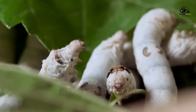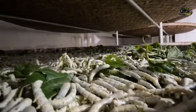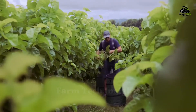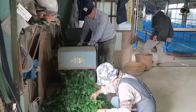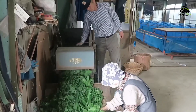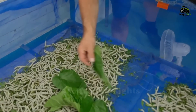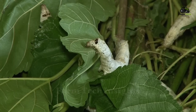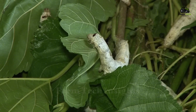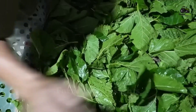Each silkworm can grow up to 10,000 times its size during this stage, and to achieve this, they must consume a significant amount of food. Mulberry farms harvest more than two tons of mulberry leaves every week, which are chopped and prepared for the silkworms to easily eat. It is important that the leaves are fresh, as silkworms only eat freshly harvested leaves, and any dry or damaged leaves are discarded to ensure optimal nutrition. The silkworm boxes or trays are also cleaned regularly to remove feces and dry leaf debris, creating a clean and safe environment that helps prevent disease or infection.